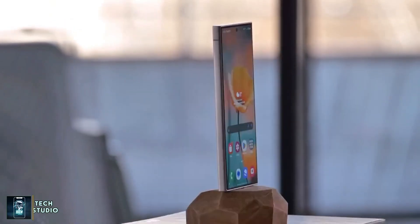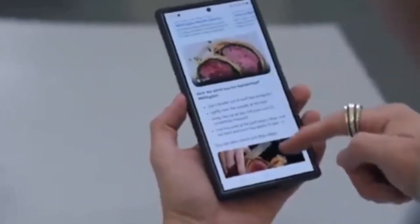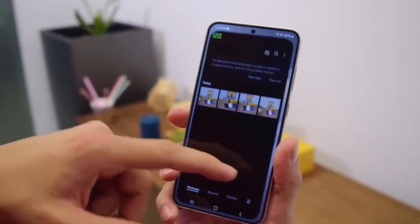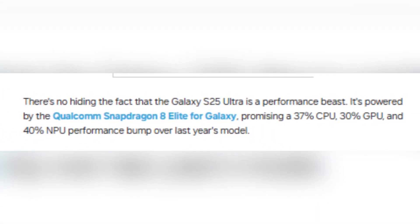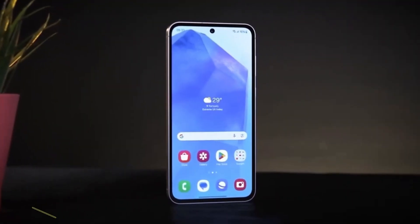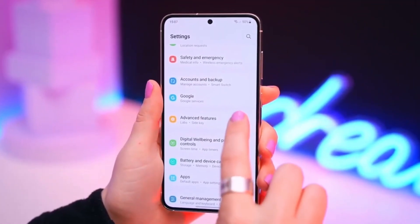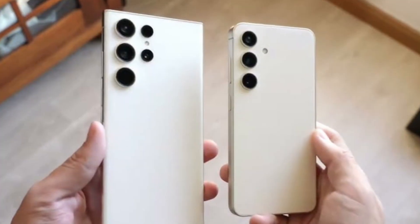Under the hood, the Galaxy S25 Ultra is powered by the Qualcomm Snapdragon 8 Elite for Galaxy. It's not just fast — it's a performance powerhouse. Compared to the previous model, you're getting a 37% improvement in CPU performance, 30% faster GPU capabilities, and a massive 40% boost in neural processing unit efficiency. Whether you're gaming, editing videos, or multitasking, this phone handles it all effortlessly. During our hands-on test, it breezed through video rendering tasks, outperforming last year's Galaxy S24 Ultra by a significant margin.